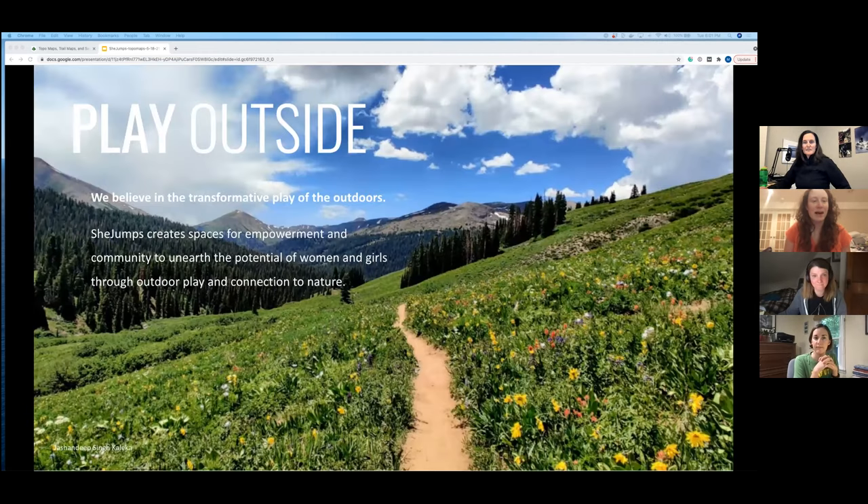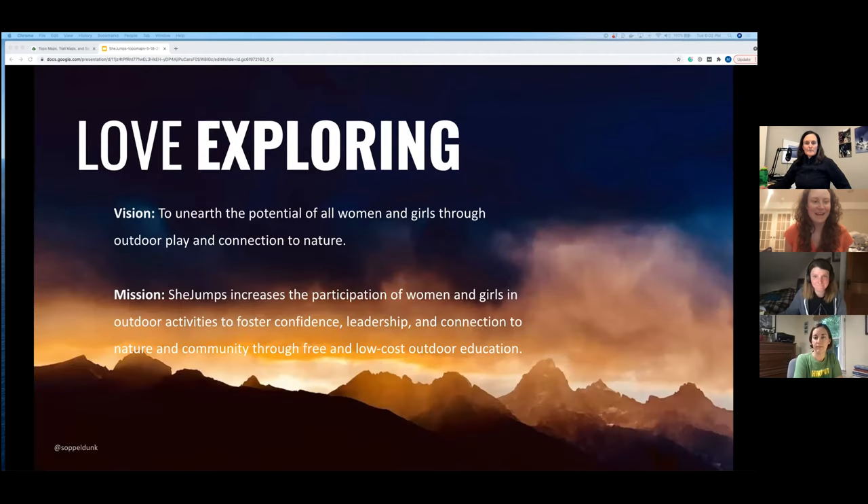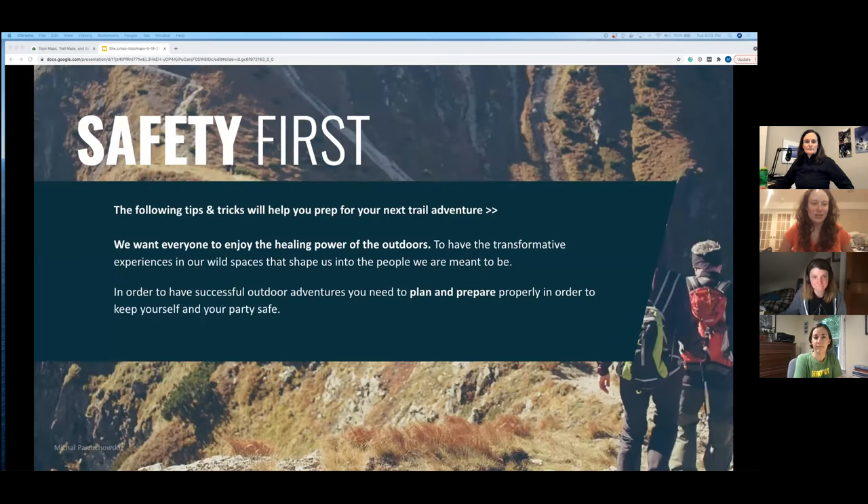Hi everyone, I'm Angela, I work for She Jumps in marketing and partnerships. She Jumps strives to connect more women and girls outside. We believe in the transformative power of the outdoors. She Jumps creates spaces for empowerment and community to unearth the potential of women and girls through outdoor play and connection. Our vision is to unearth that potential and our mission is to increase participation in outdoor activities to foster confidence, leadership, and connection to nature and community through free and low-cost outdoor education.